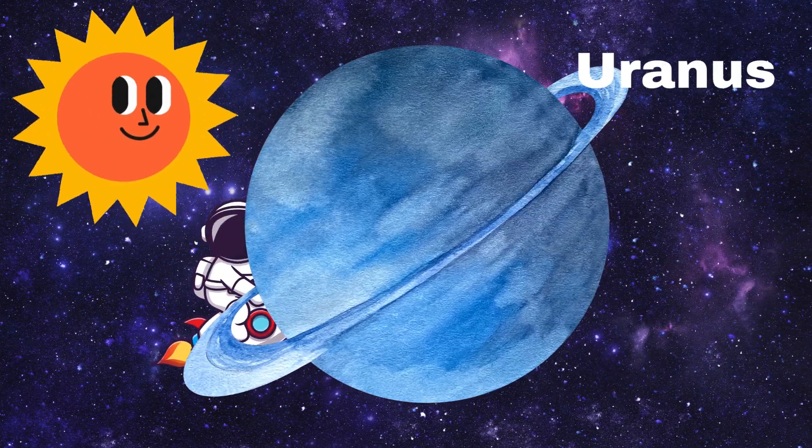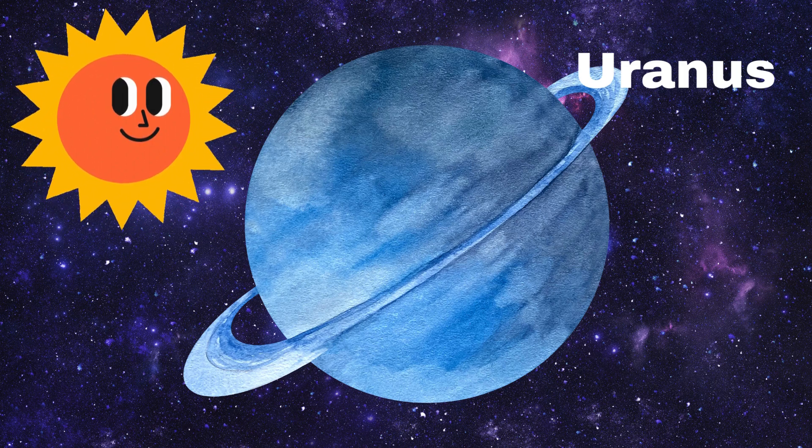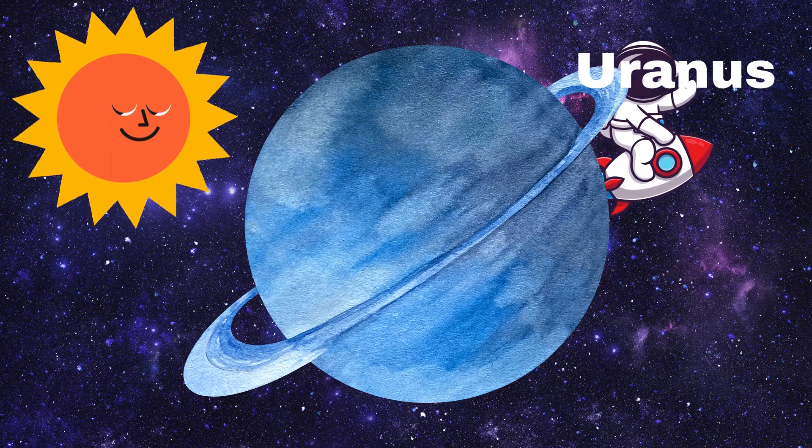Next we have Uranus. Uranus is a funny planet because it rolls around the Sun on its side. It's also a very cold planet. Can you say hi, Uranus?